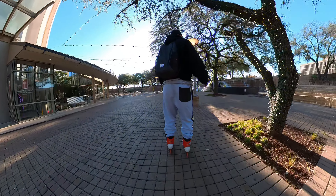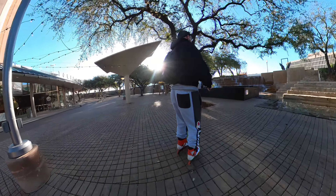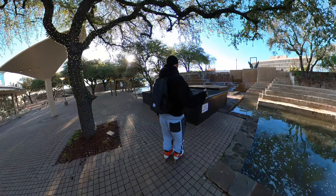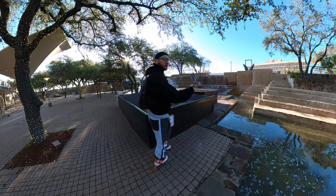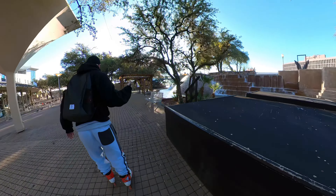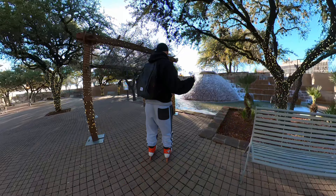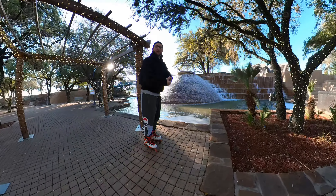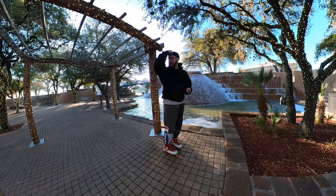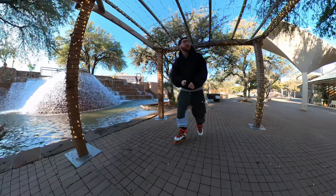Welcome back, thank you for clicking on the video. If you're new here, consider subscribing — I make videos every week. Thank you to all the members and all the subscribers. Look how cool that looks — let's get across. The water is a little bit loud but it looks awesome, really cool stuff. Sorry I'm not wearing my usual hat, it's very cold today.